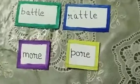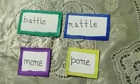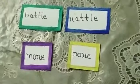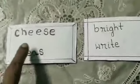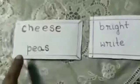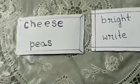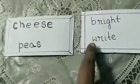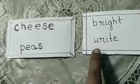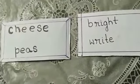There are some rhyming words which have different spelling but the same ending sound. For example, cheese and peas — the spellings are different, but they are rhyming words because their ending sounds are the same. In the same way, bright — spelled B-R-I-G-H-T — and write — spelled W-R-I-T-E — are rhyming words because they have the same ending sound.